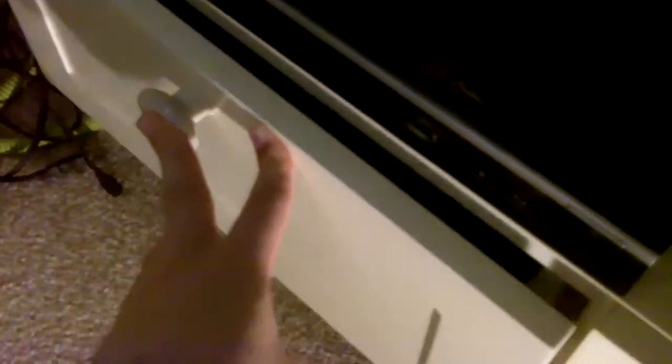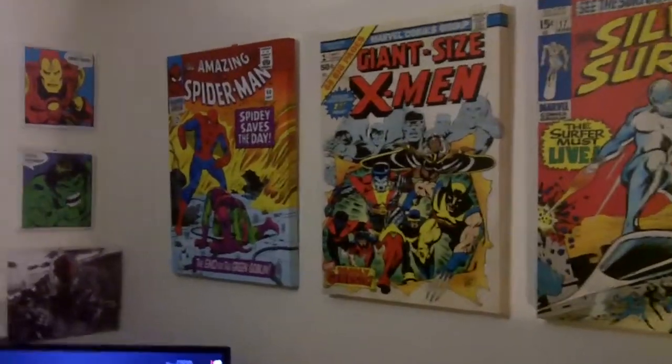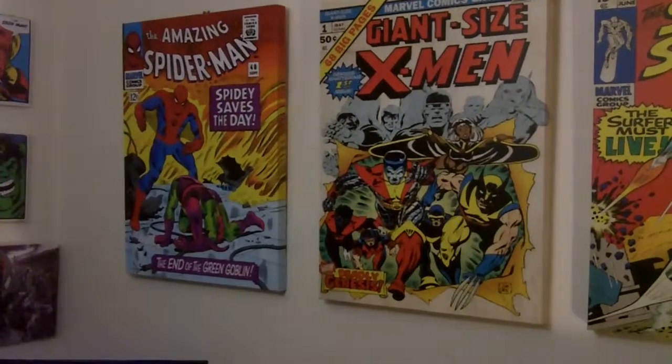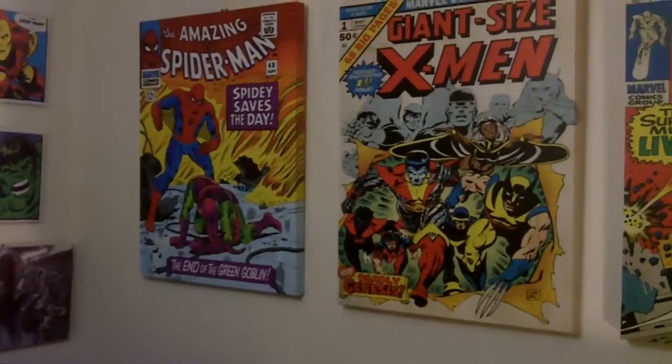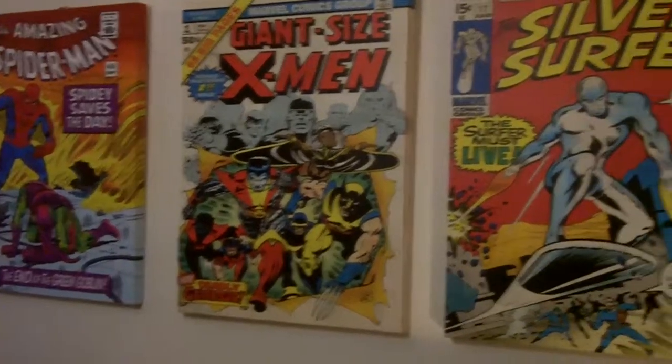Oh and there's a Nickelback pass from when I went to see Nickelback. That's cool. Let's just never look in there again. And then I have some more canvases — this really awesome Spider-Man one which is him beating the Green Goblin. I think that's such a cool canvas, I love the flames and how it looks. Then I've got a big X-Men one and then I have a Silver Surfer. I don't feel he gets enough love and I just think it's a really cool canvas as well.